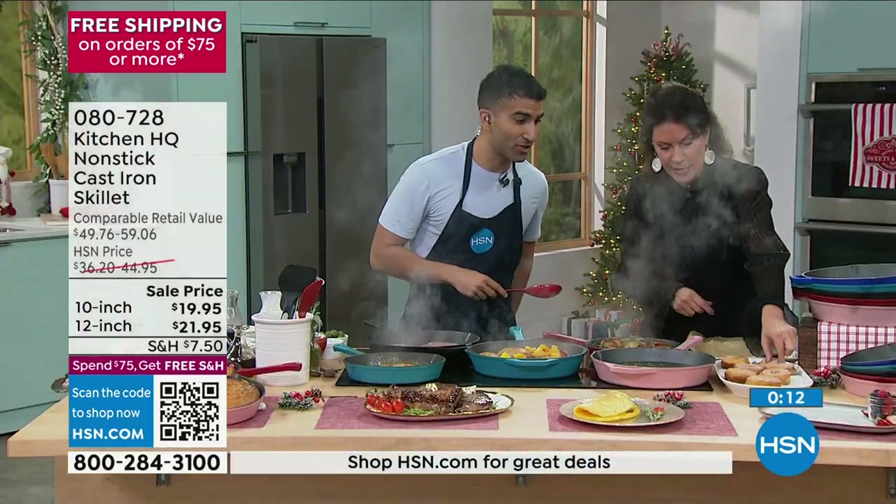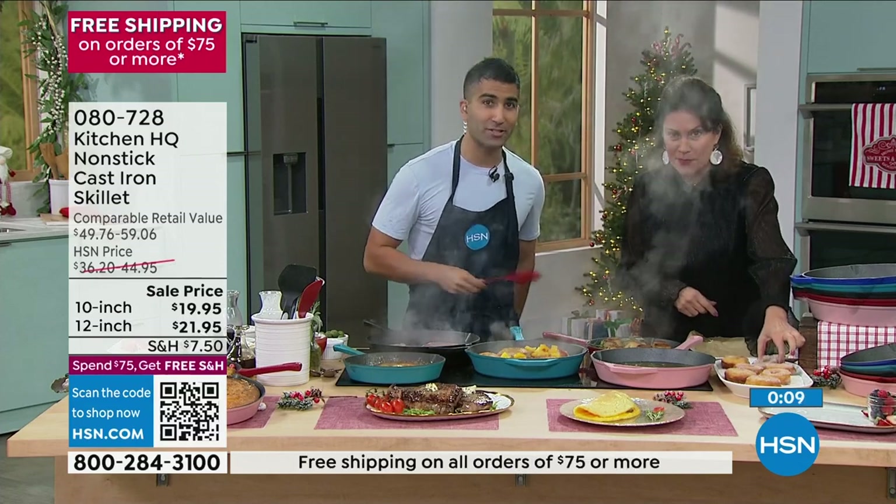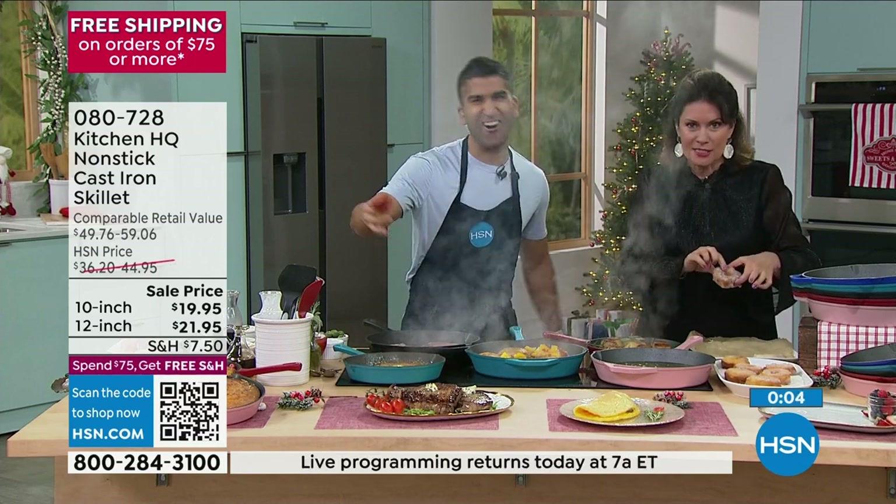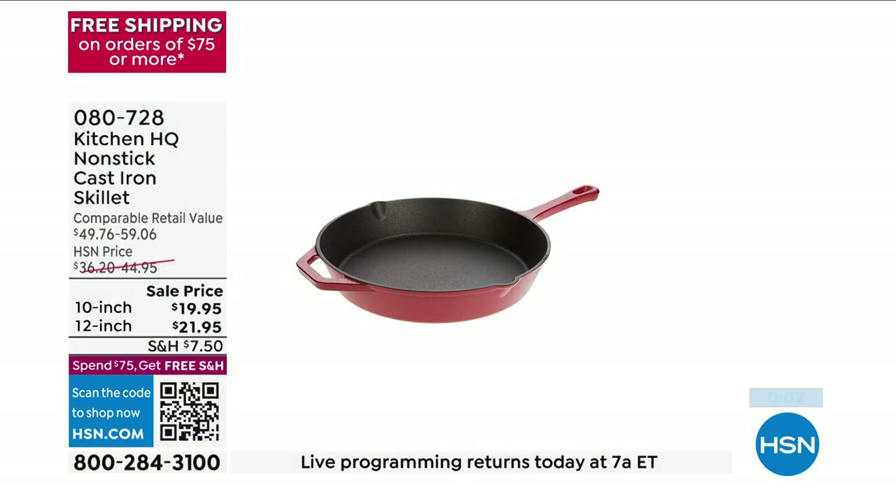I forgot about the little donuts over here — I saved you some cinnamon sugar donuts. Maybe just a tiny, tiny little taste. The holidays — it is the holidays, it doesn't count.